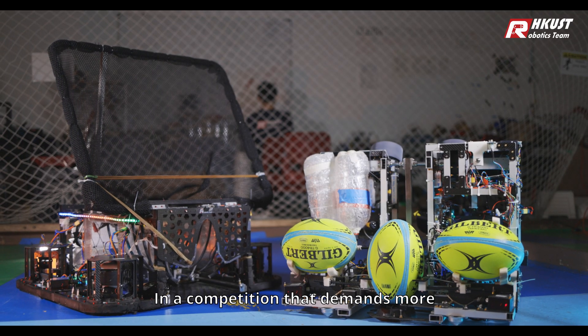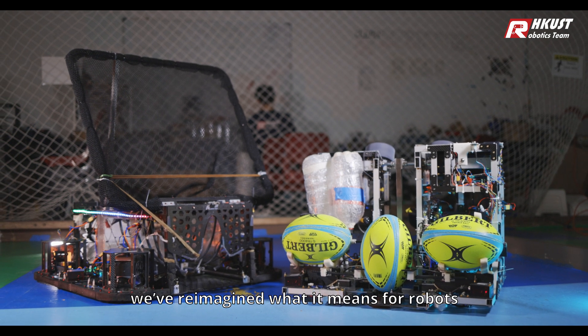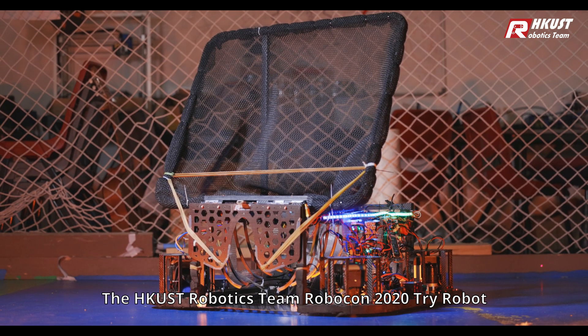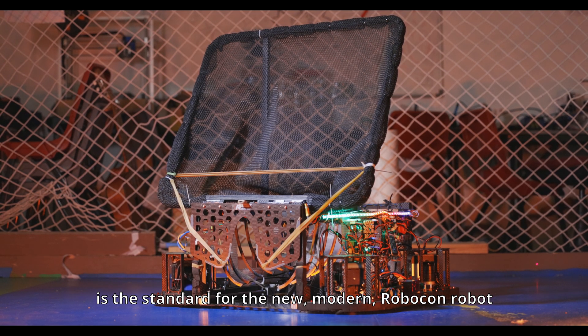In a competition that demands more, we've reimagined what it means for robots to be fast, reliable, and intelligent. The HKUST Robotics Team Robocon 2020 TRI-ROBOT is the standard for the new, modern Robocon robot.